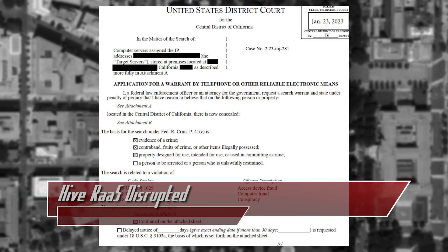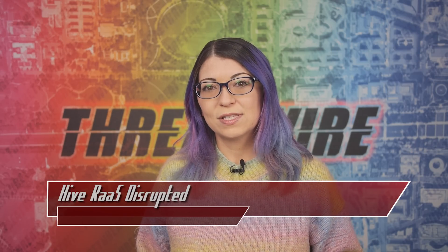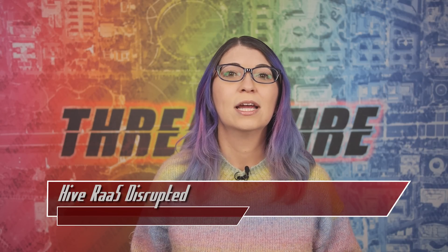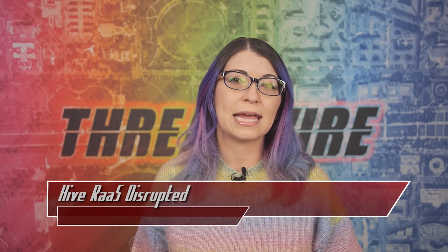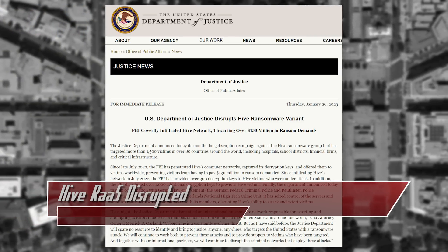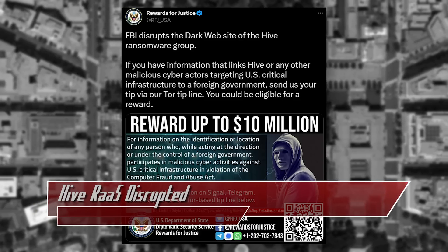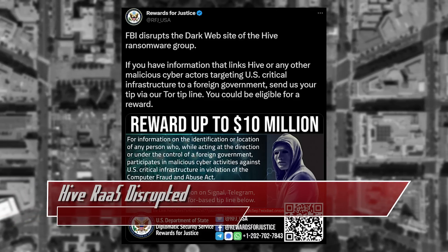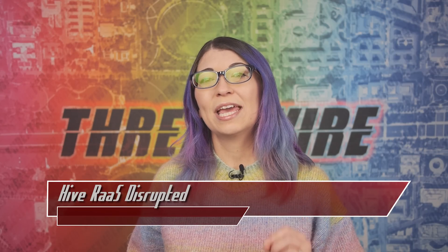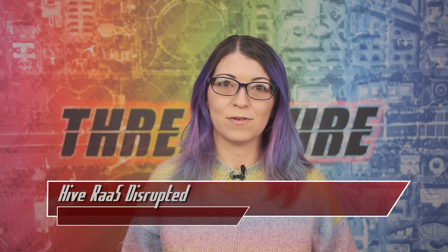Two backup servers were also accessed in the Netherlands by their local police. The seizure notification on the Hive site lists other contributing countries including Germany, Norway, Portugal, Spain, Sweden, and several more. These domains were used for data leaking, negotiations, and more. The agencies used the infiltration to warn targets before they were hit and learn about attacks. The US DOJ also disclosed that they found information on about 250 Hive affiliates, and they are offering up to 10 million dollars in rewards for information that can help link Hive members to foreign governments.